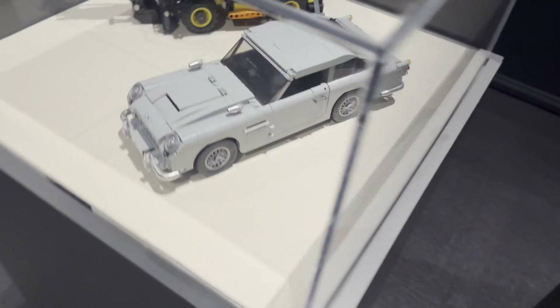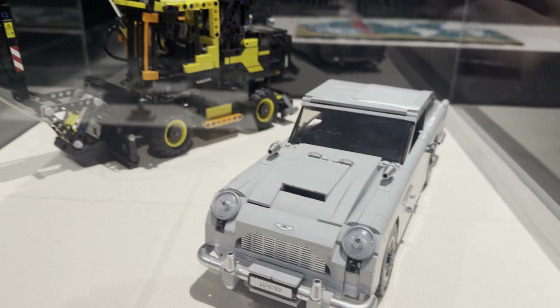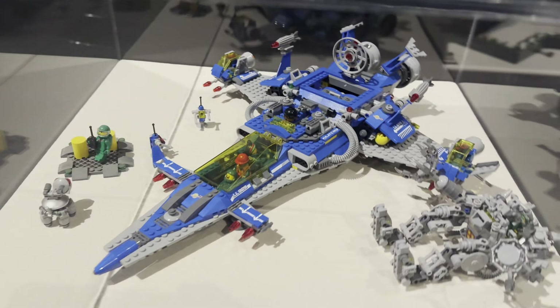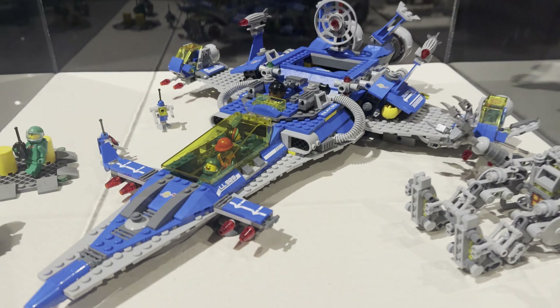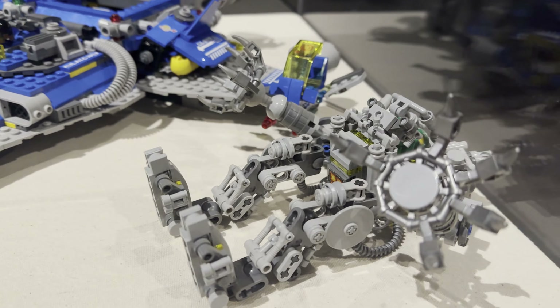Moving over, we see the Aston Martin DB5 — this is a set I have to make sometime soon, or maybe when the next James Bond movie comes out. And we have Benny's Spaceship, which is really fun to see in person. There's Benny right inside there as well as a little mech on the ground.